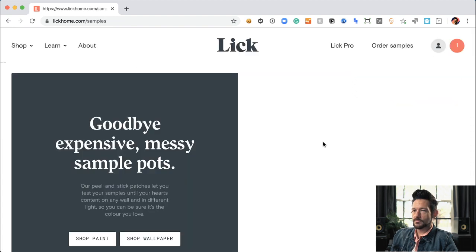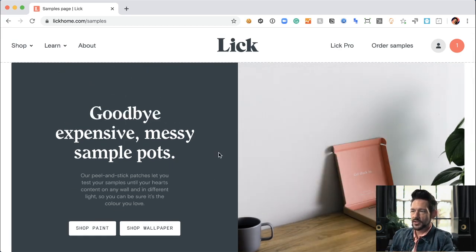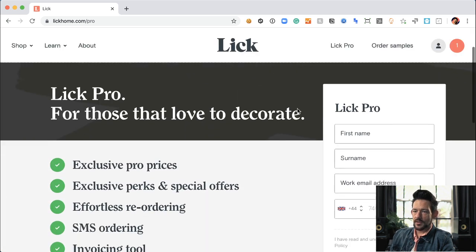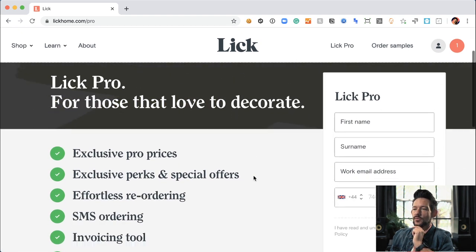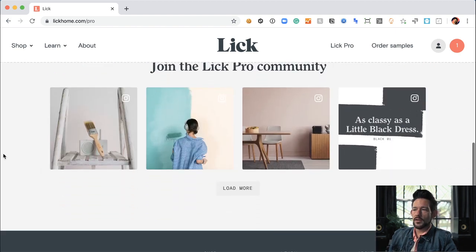Let's look at their sample ordering — peel-and-stick samples you put right on the wall, so you don't actually have to paint to test the color. Now let's look at their Pro section — 'pro prices, exclusive perks, SMS ordering.' SMS ordering is brilliant. This is a trade portal for professional trade companies. Launching on day one with a trade portal — giving pros the ability to run accounts directly with you — is brilliant. Props to Lick. They also have an invoicing tool and a free welcome color card. Love it.